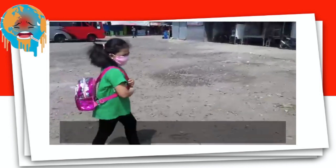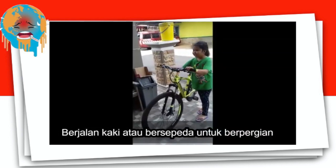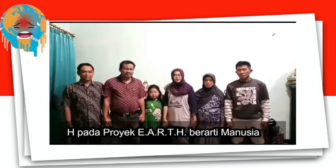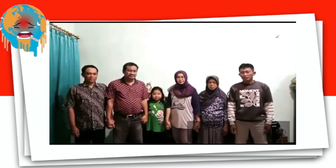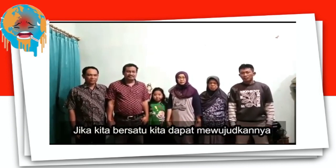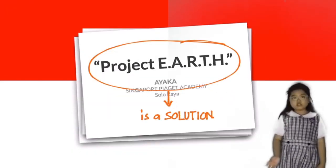T in EARTH is for Traveling every day — leave the car and walk or cycle. H in EARTH is for Human. That's what we are. If we work together, we can go so far. For this, E-A-R-T-H is the solution.